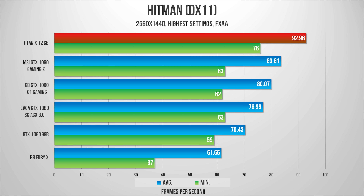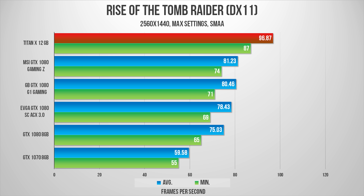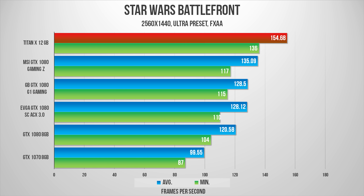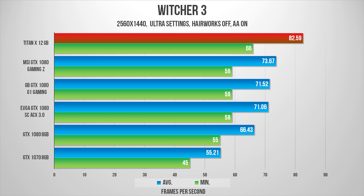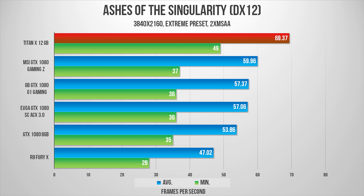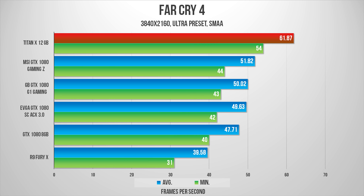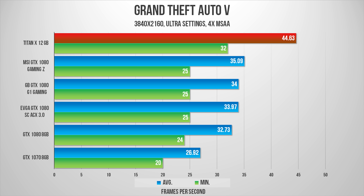1440p tests at ultra settings were dominated by the Titan X. I think it's safe to say that the Titan X is a true 4K-capable GPU — everything at max settings and you're achieving close to 60 frames per second in most titles, and more than that in some others. Jaw-dropping results.